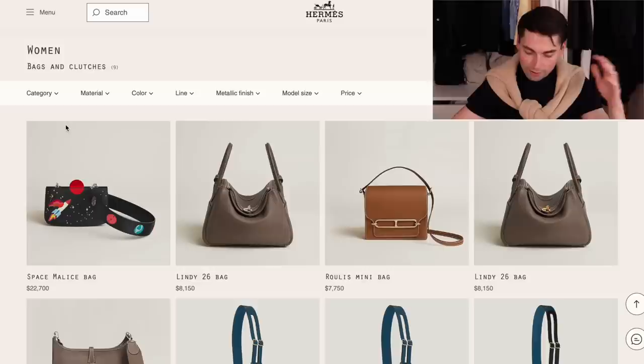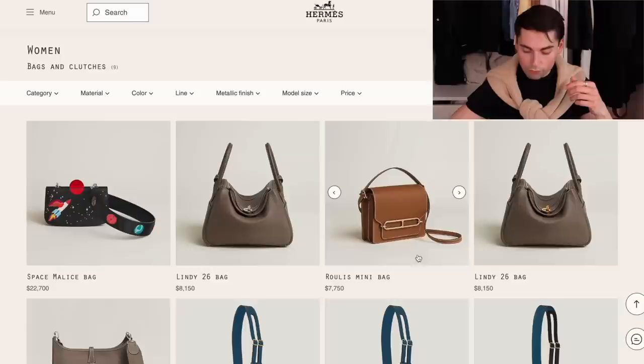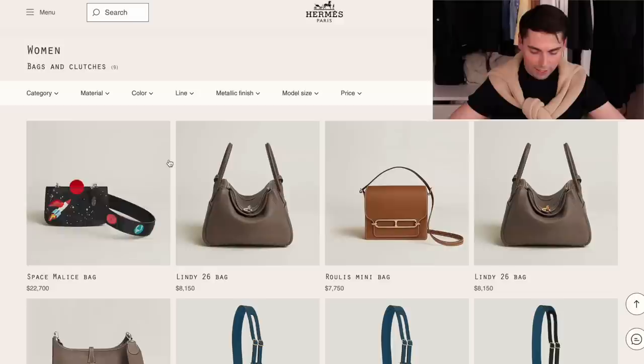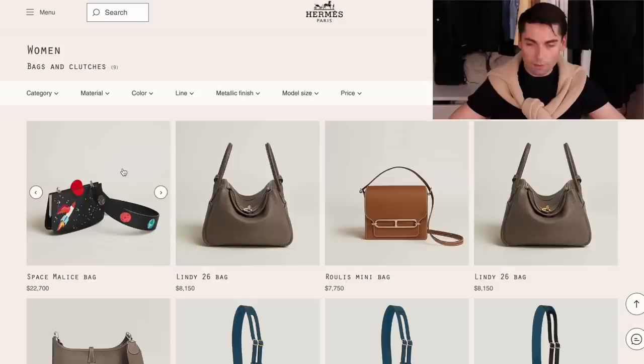They do have some Lindy 26 bags here, which are considered a smaller Lindy bag - not the smallest, but quite small. We have a Rulli Mini, which is a bag I have an in-depth review on. I do own the Rulli but in the bigger size, and it's not my favorite bag. It's quite wide and thick for a crossbody bag, so it looks best as a shoulder bag, which doesn't suit me personally. A lot of people compare it to the Constance, saying it's a more subtle, under-the-radar take, but to me the Constance is a lot more user-friendly.